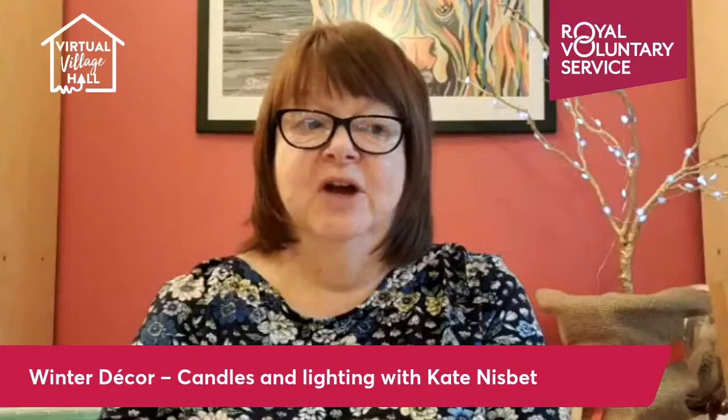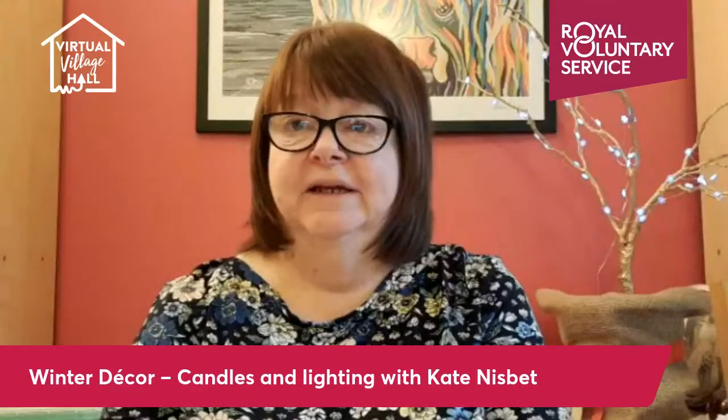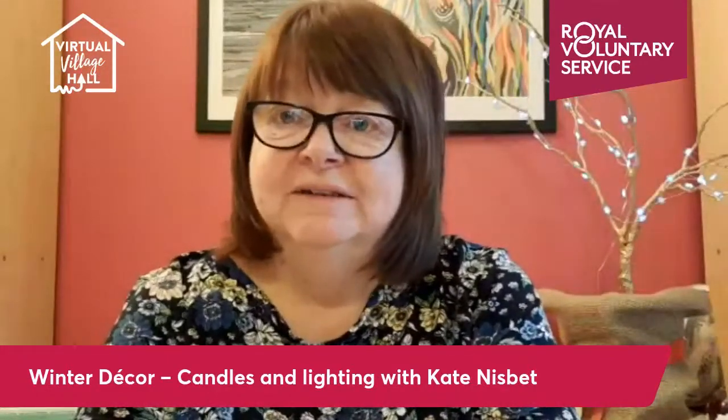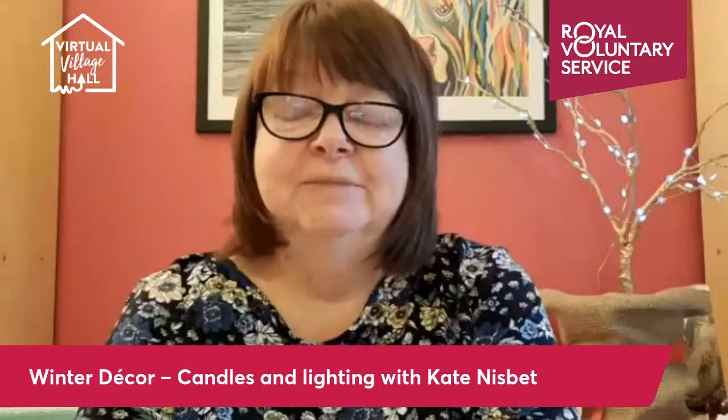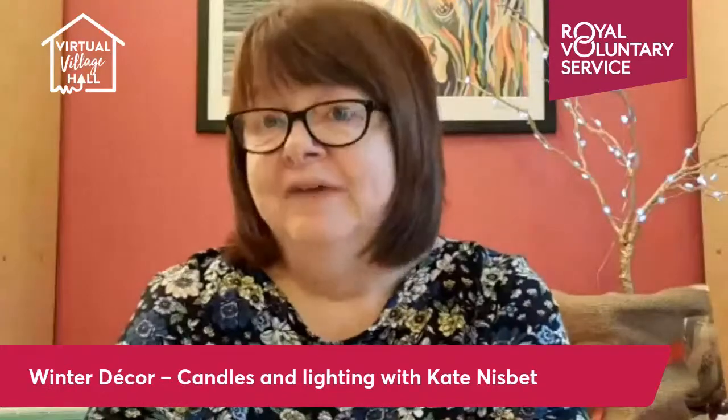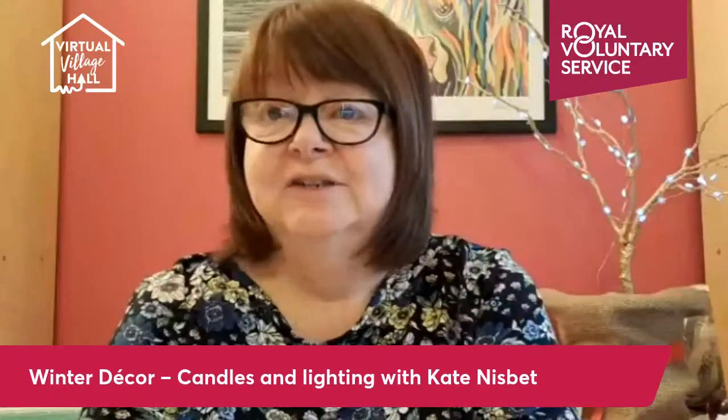This time of year is always a little bit of a downer. The cold weather, the dark days, the letdown after Christmas is always going to be a bit of a dark time. So cheer your house up with some lovely winter decor, because you've always got a gap left after all your Christmas decorations come down and your house looks completely bare. I'm going to show you a few ideas over the next couple of sessions.